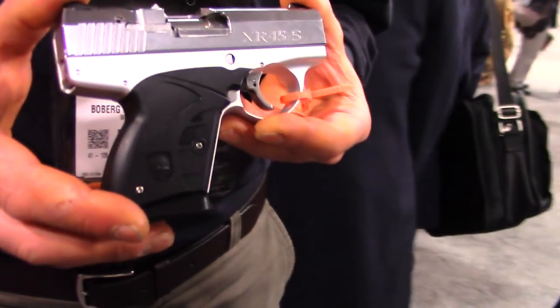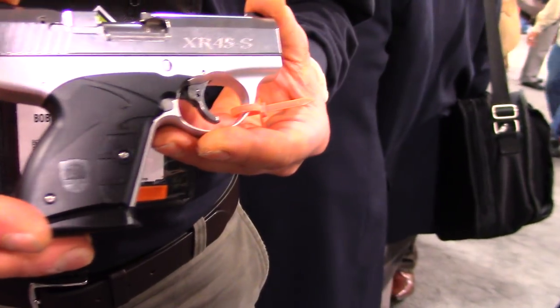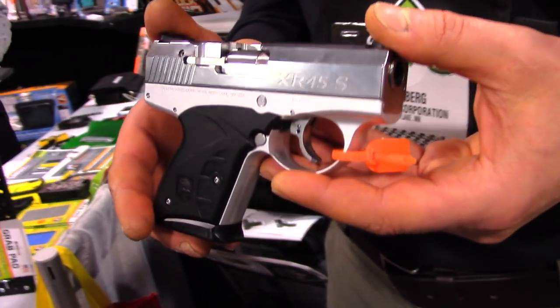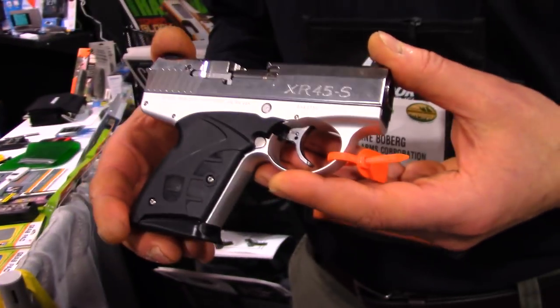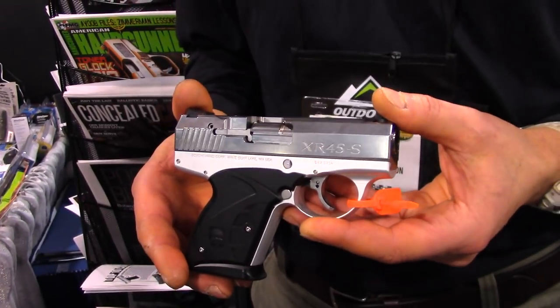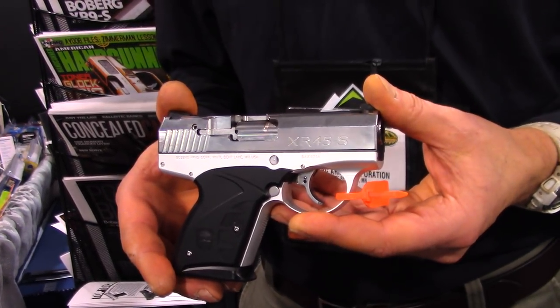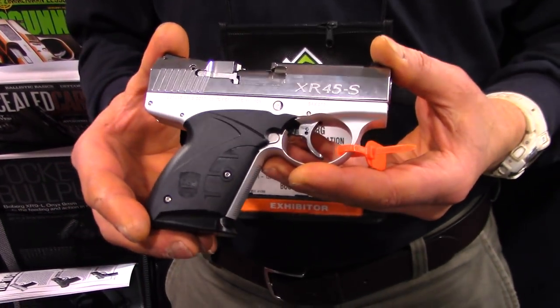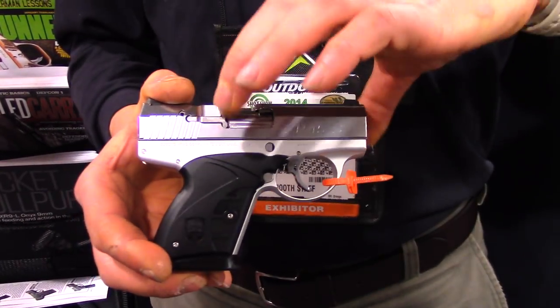It's a little larger, it's a little heavier, but it's going to be putting out somewhere over 700 foot-pounds of kinetic energy with a 6+1 capacity. It has the lowest felt recoil of any .45 I've shot. One of our employees said it recoiled about the same as a full-size 1911 with a 5-inch barrel. And the way we can do that, of course, is we have the longer barrel.